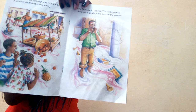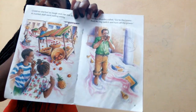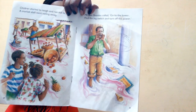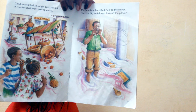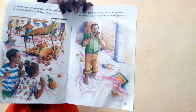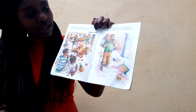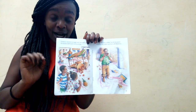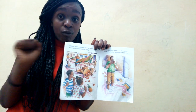Mr. Ben Shuba called out — you can see him calling to everyone: 'Go to the tower, find the big switch, and turn off the power!' His electric machine uses electricity to work, so when the power is switched off, the machine will automatically stop.